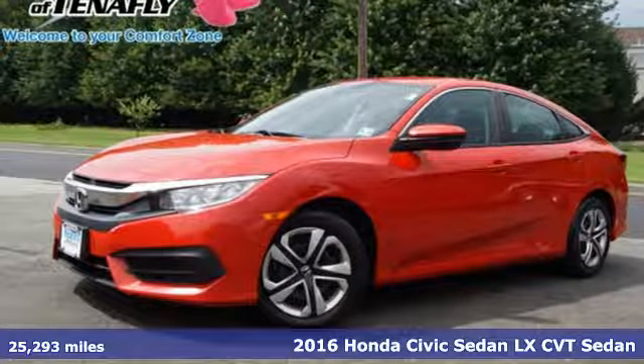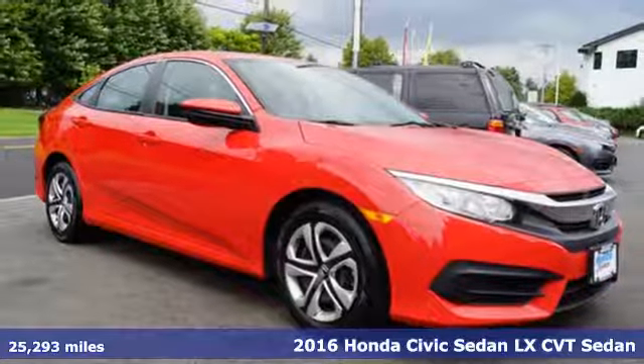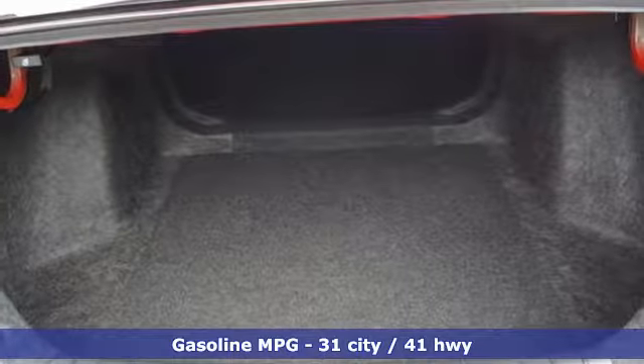Here's a 2016 Honda Civic Sedan. The energetic Civic makes the destination less important than the journey. And with features like these, every drive is a pleasure.